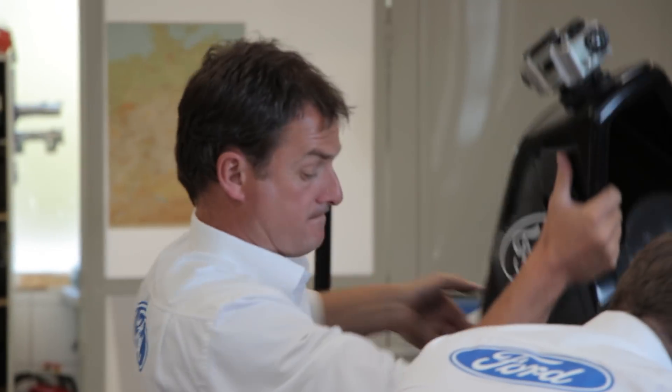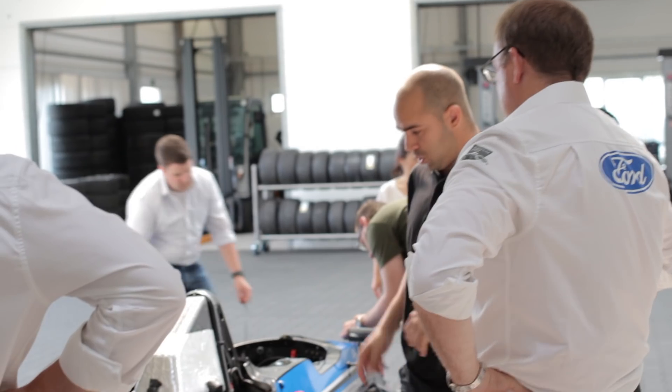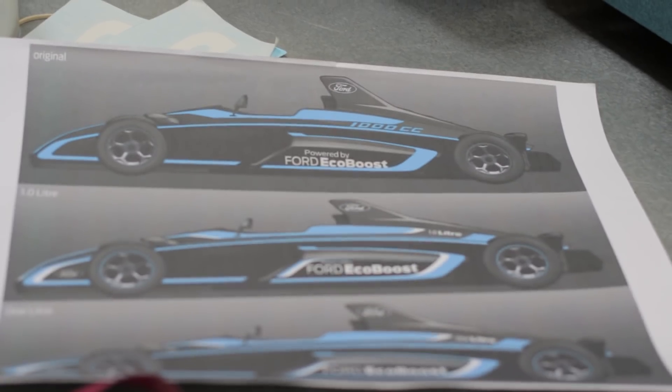When you think of Eco, you think about all of the efficiencies that Eco brings, rather than perhaps what it can do in a racing car environment. We did the development work on the one-litre EcoBoost engine, which is available in the Ford Focus, where we've taken that engine and put it into a Formula Ford. We thought it would be a nice project to have a look at what it would be like in a Formula racing car.